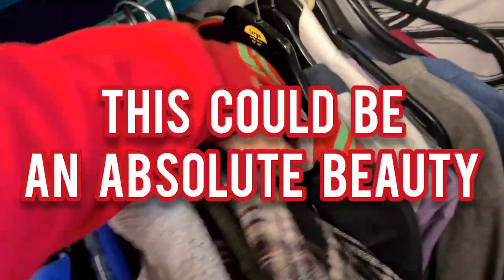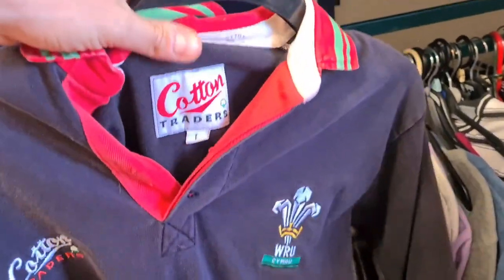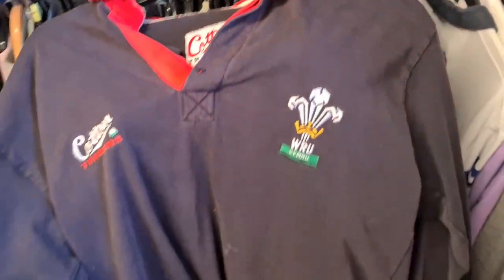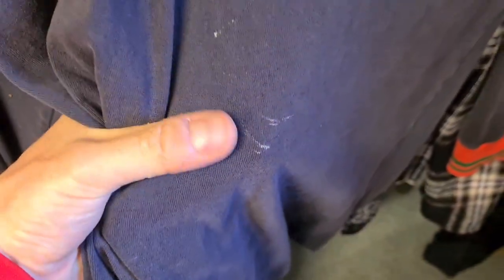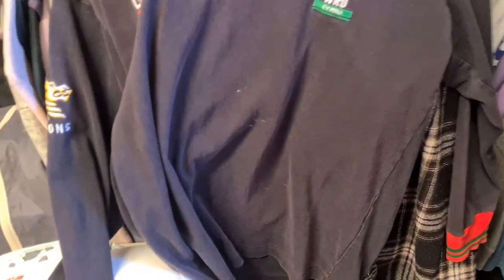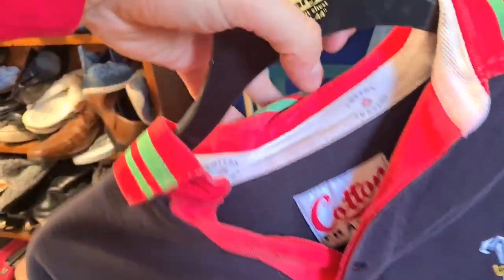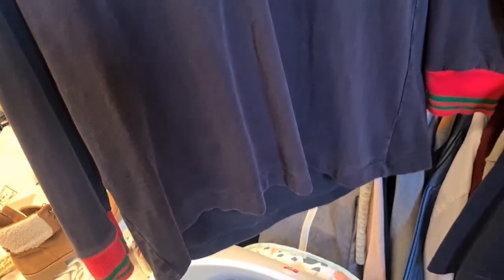Check this out — it could be an absolute beauty from the early 90s. I've got a Cotton Traders Welsh Rugby Union long sleeve polo, dragons on the sleeve, bit of paint on the front. Someone's got one of these listed for about £100, and one of the red ones like this was hitting about £100 sold. Apart from that paint on the front, it doesn't actually look too bad. Size large as well. Great size. That's a beauty.